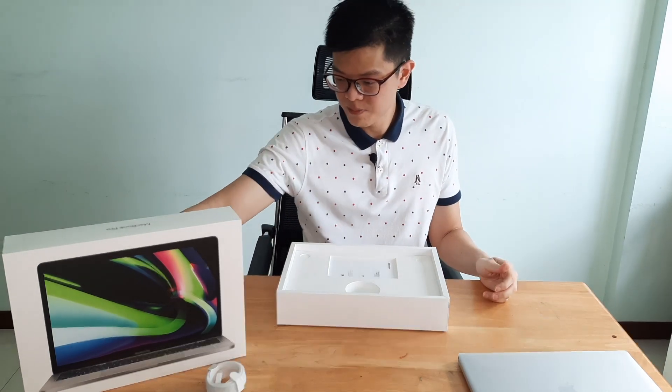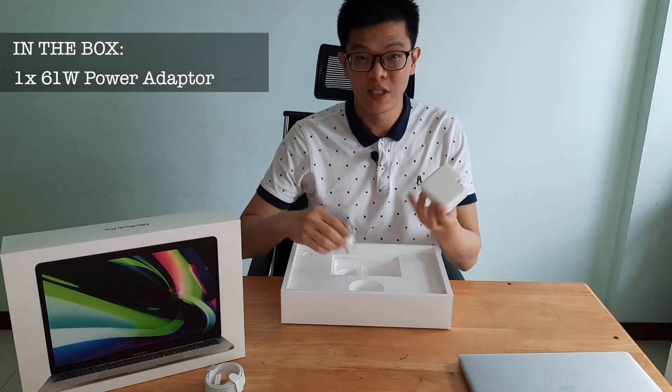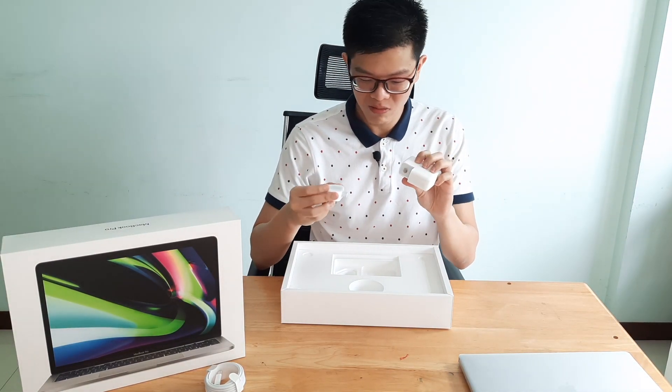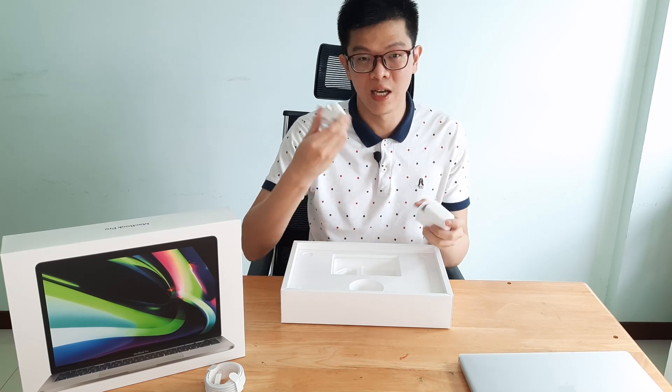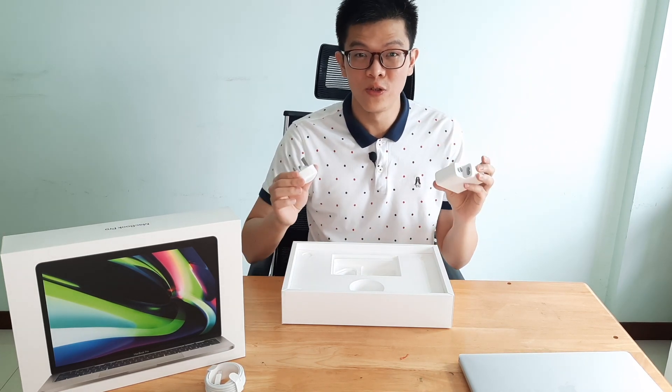And in this box, a charger — not just an ordinary charger, by the way: a 61-watt power adapter. I bought this from the Apple Store Singapore, so it comes with a UK plug. Let's put this aside for now and go on to the main laptop.